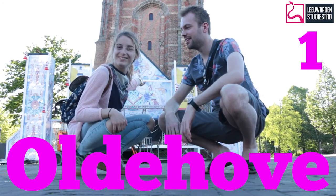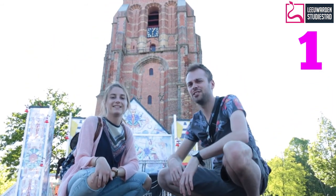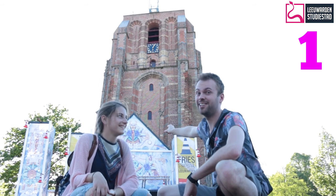Welcome to Oldehove. Oldehove is the most crooked tower in the Netherlands — maybe, I think, I don't know. But it's pretty important for Leeuwarden. And as you can see, there was a party last night. There are a lot of parties here.